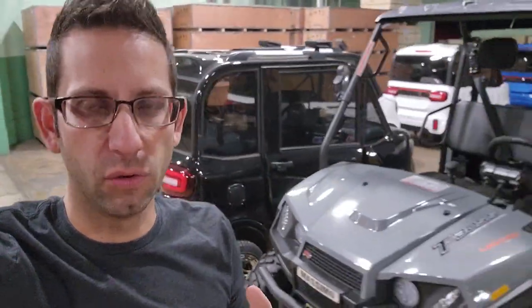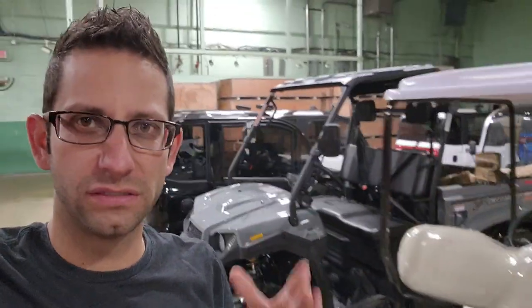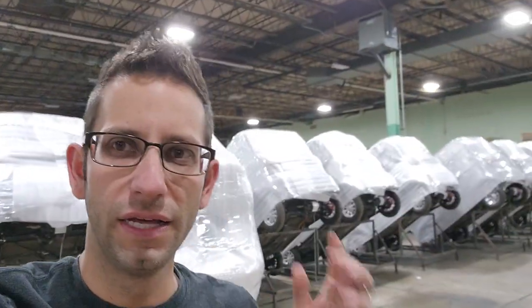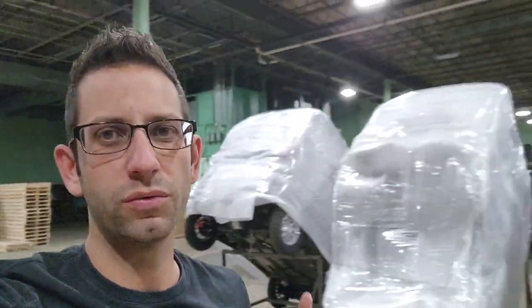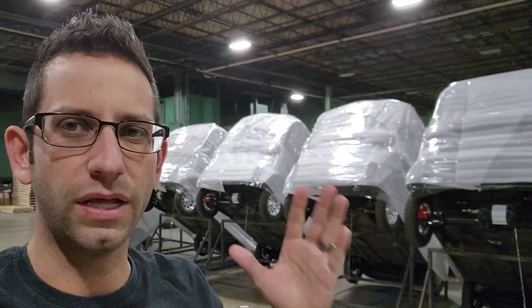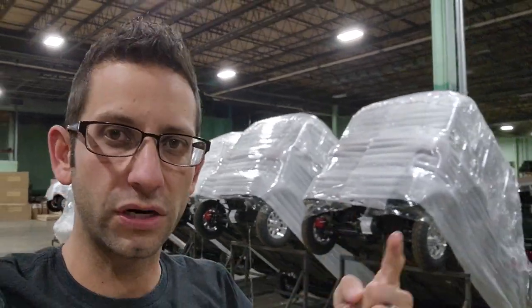Everybody asks basically why Import Junkies is around, what it is, and kind of where it came from. Well, this business pretty much primarily started in a garage and just kind of grew into a business. Now we have a 150,000 square foot warehouse. We make items right here in our warehouse and also import items — hence the name Import Junkies.